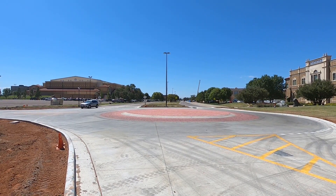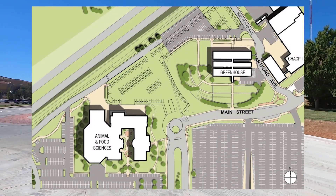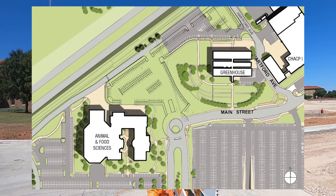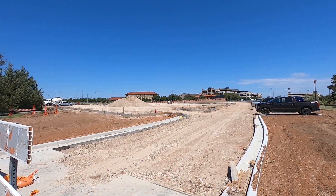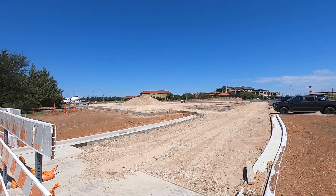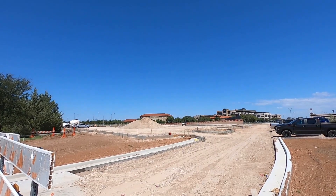Speaking of Lot C10, we will pan back towards the area where the construction is going on. Here is an illustration of the expansion of Lot C10. As you can see, there is just a little bit more dirt that needs to be moved in before a foundation is created, and then they can pour the concrete — and then this project will be completed, like the roundabout and the raised crosswalk.